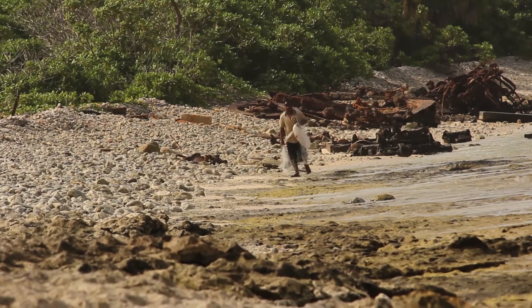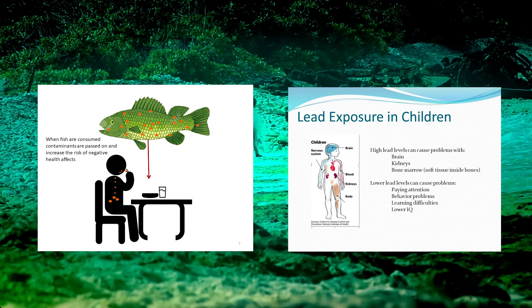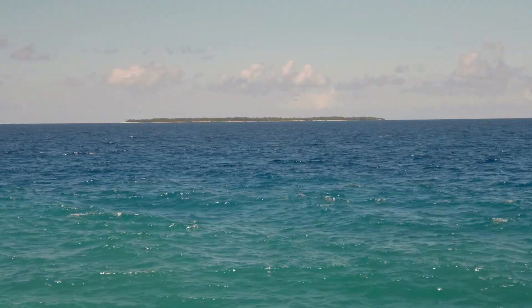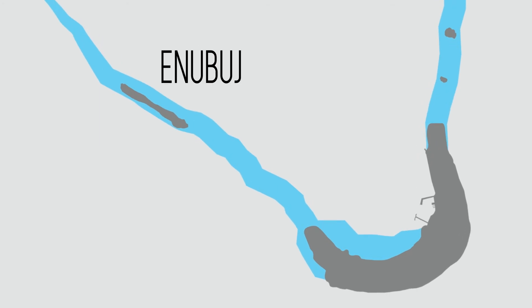Should people eat local reef fish from these sites on a regular daily lifelong basis, those individuals may put themselves at higher risk for negative health effects such as cancer and other maladies. The team made special trips to Enivir, Eby, Kwajalein, Roinamore, and Enibuj to advise residents of the study's findings.